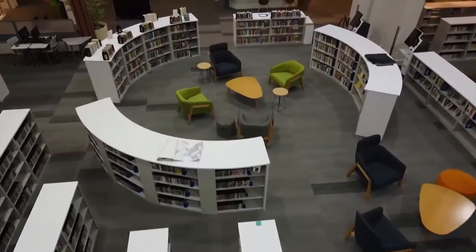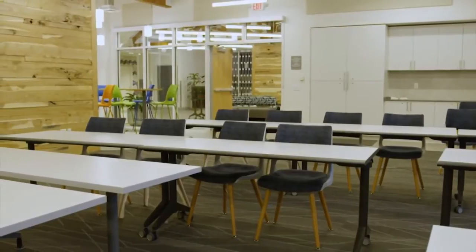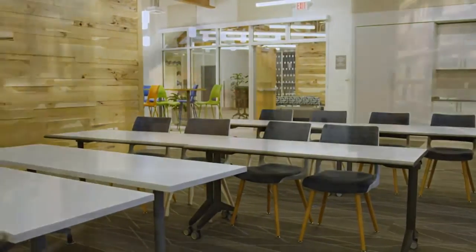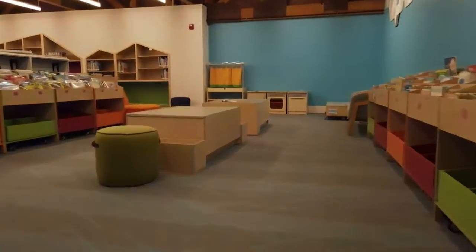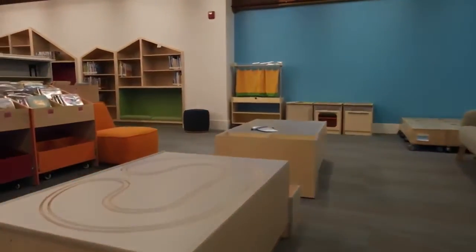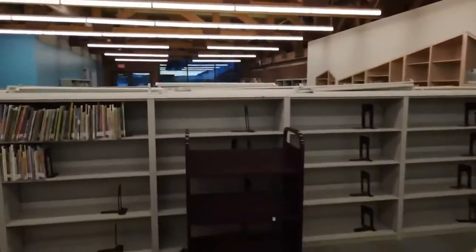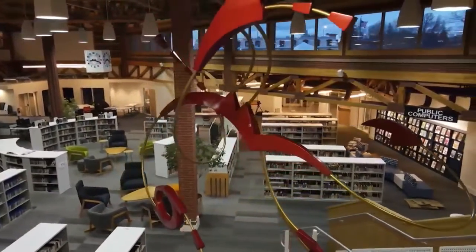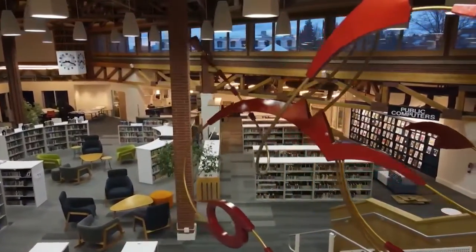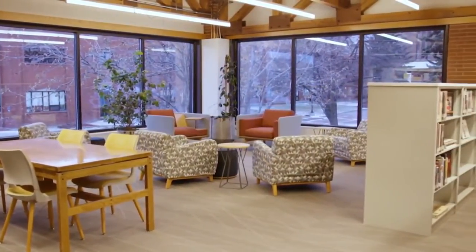The remodel features expanded and improved community rooms, and a new discovery room for crafts and other messy programming offered at the library. The children's section has also been expanded, with a Sleeping Giant-themed reading area and more space for storytime and other events. The library has also drastically increased the amount of reading and workspaces, including a new area that overlooks both Anchor and Pioneer Parks.